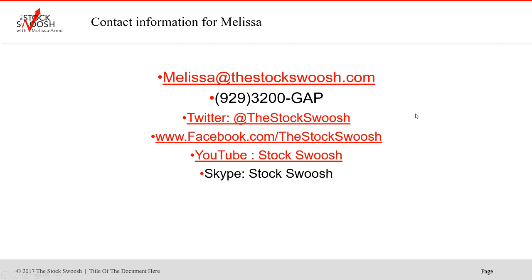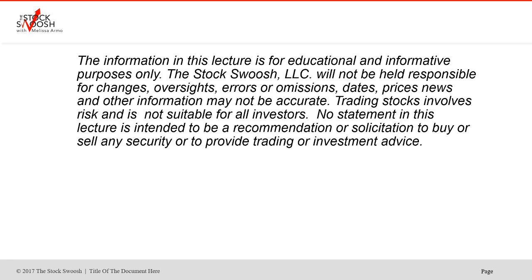If you'd like more information about my system and the class I teach once a month, you can email me at melissa@thestockswoosh.com or call me at 929-3200-GAP. Follow me on Twitter, Facebook, YouTube, or Skype.